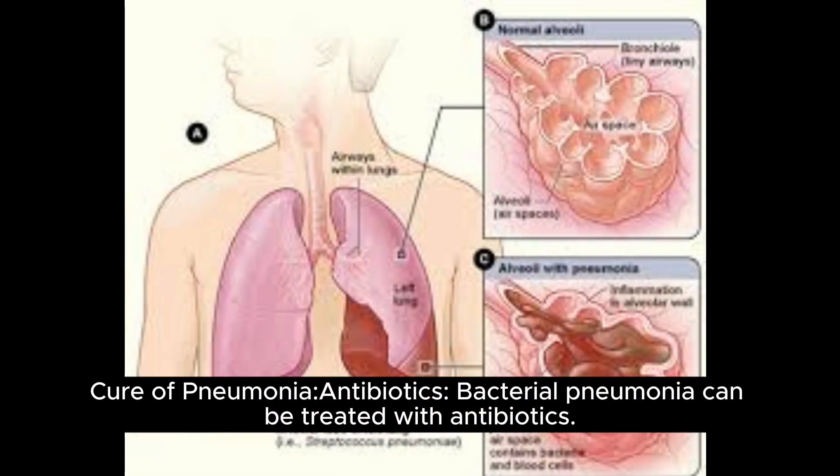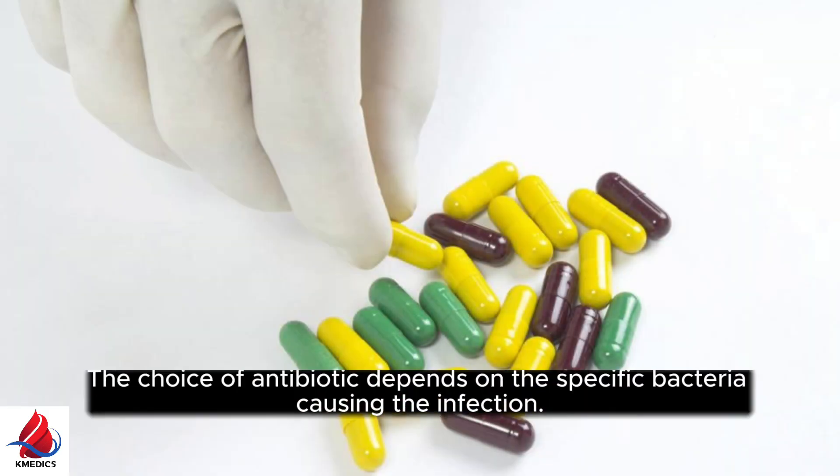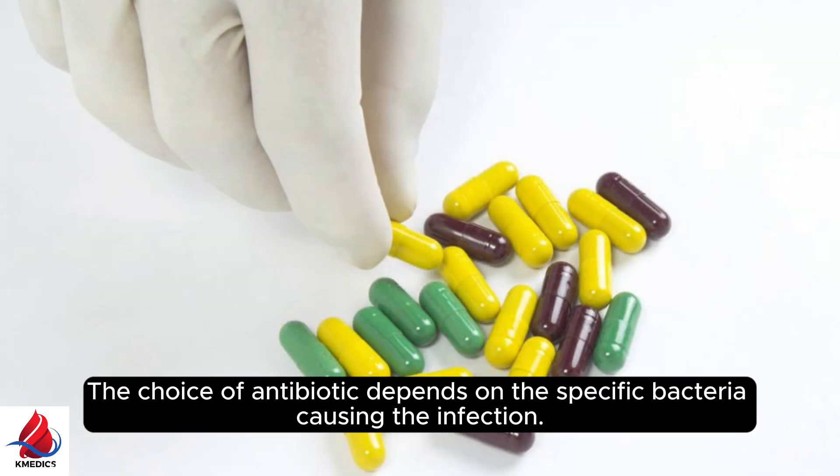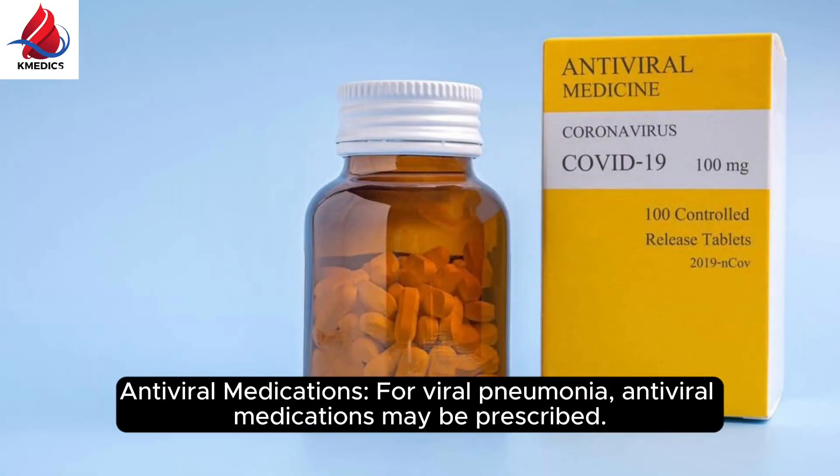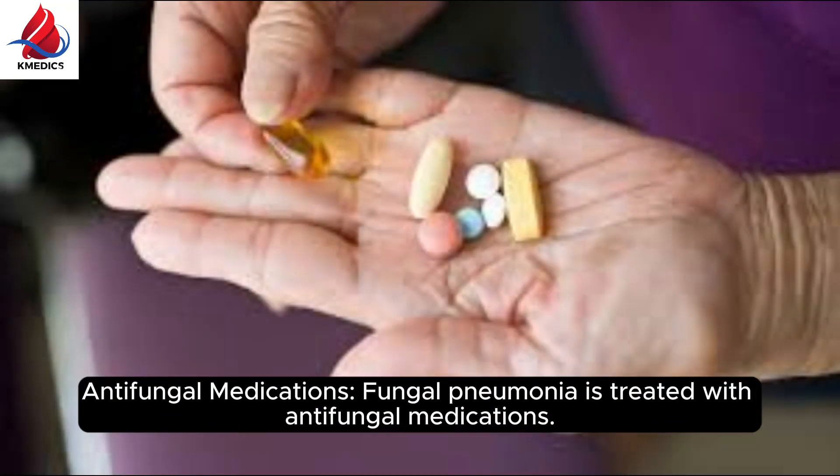Cure of pneumonia: Antibiotics — bacterial pneumonia can be treated with antibiotics. The choice of antibiotic depends on the specific bacteria causing the infection. Antiviral medications — for viral pneumonia, antiviral medications may be prescribed. Antifungal medications — fungal pneumonia is treated with antifungal medications.